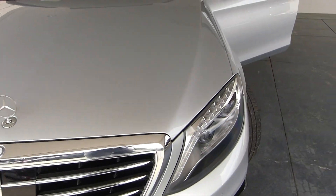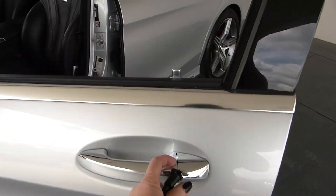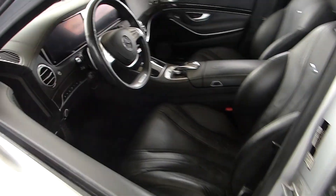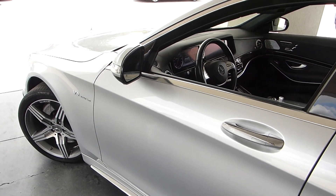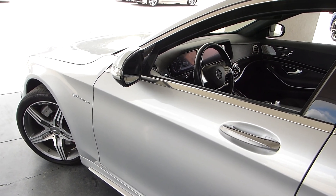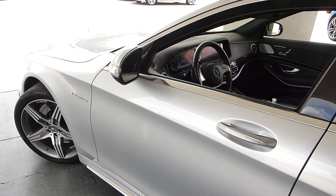If you have any questions about this car or would like to make an appointment to come see it, please give one of our sales associates a call and they will be glad to help you out or answer further questions about this particular vehicle. We are located at 1431 Cobb Parkway South, Marietta, Georgia.